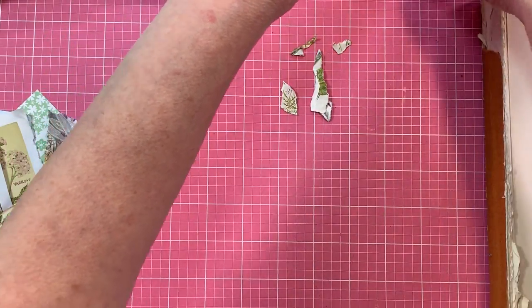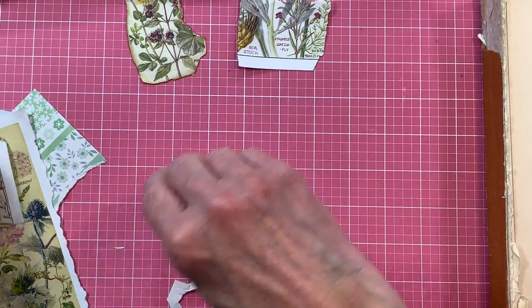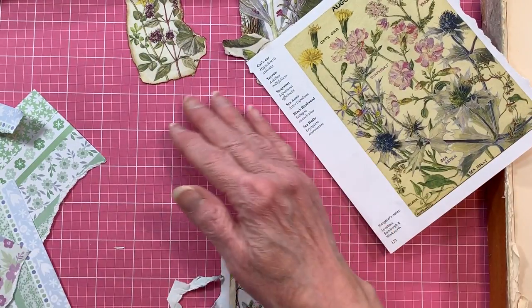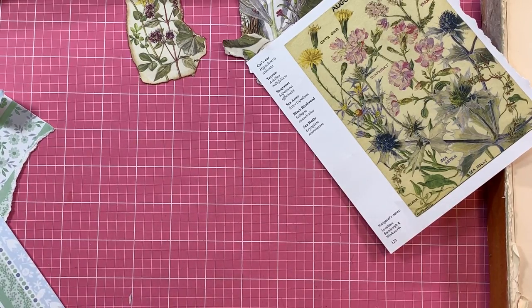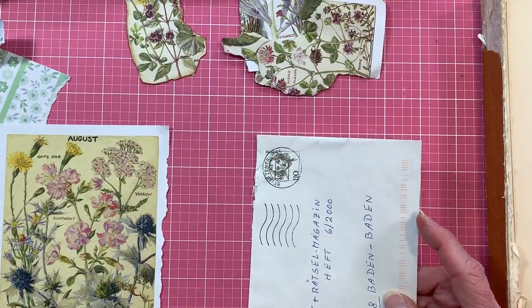We don't need an extra stamp on this one — I think this turned out really pretty good. What do you think? Now I'm going to pull the other one out and get rid of this trash lingering all over the table. We're going to use the yellow background because there's not enough with the white background that would really work on this second envelope.